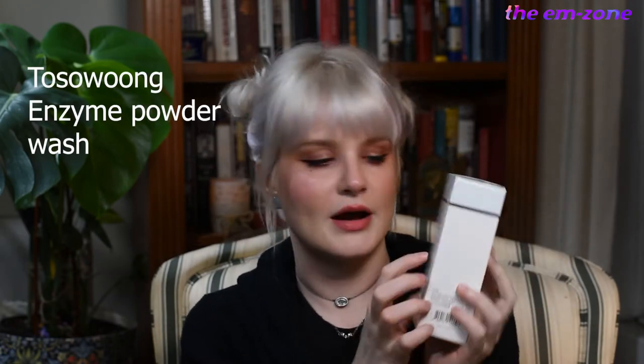This is Tosowoong — don't come for me, please. This is the enzyme powder wash. It's a face wash in powdered form, and I used this a few years ago and I really liked it. It's nice for travel because it's not a liquid. You put a little bit in your hand, add some water, it foams up, and it is pH balanced. That's a big thing for me — cleansers that are pH balanced, because if they're too acidic, they can really dry you out, and if your skin is drier than the desert...